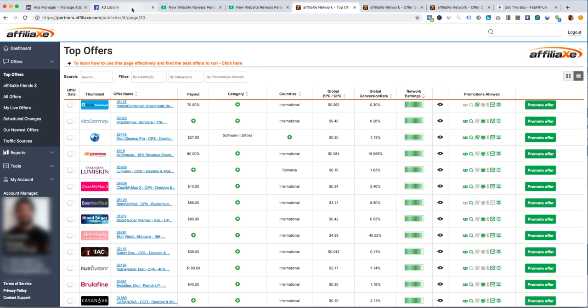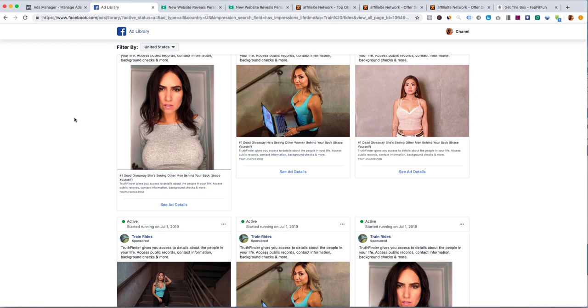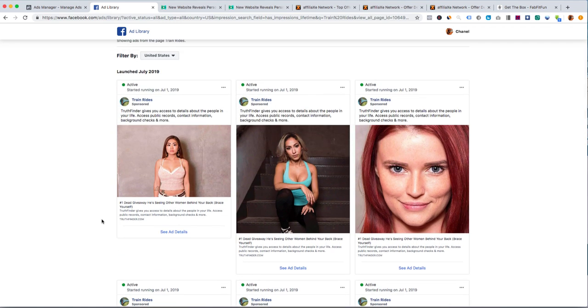I actually want you to find somebody who's winning and copy what they do — it's really that simple. CPA marketing is mostly about finding winning stuff and improving on it, adding your own twist. I'm not saying copy his exact ads. Don't just make a page called 'Train Rides' and run the same ads with the same copy — Facebook will see duplicate pages and duplicate copies, and you're going to get banned.